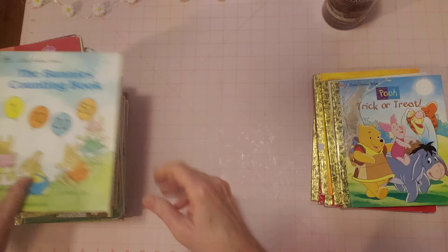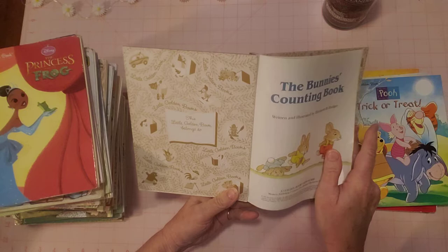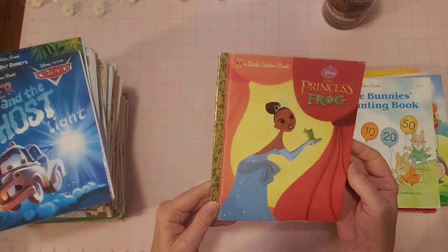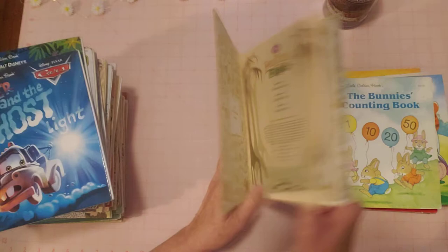'The Bunny's Counting Book' — no name, pages look good, cover looks good, everything's intact. 'The Princess and the Frog' — that's a cute one. Looks pretty new to me, nice pages, and there's the back — that's pretty. Like new.